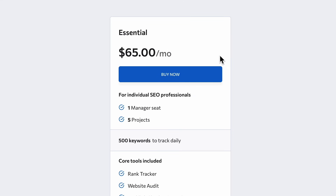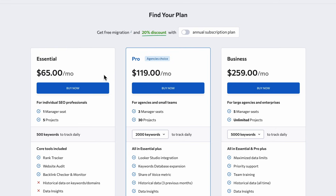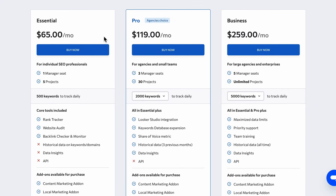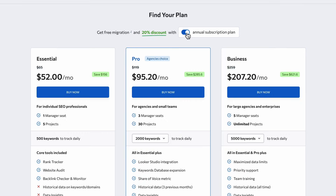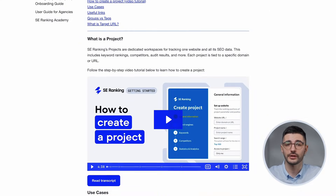SE Ranking starts at $65 a month — less than half of what you'd pay for SEMrush or Ahrefs — with manager seats already included. No extra $45 or $100 charge per user like SEMrush and Ahrefs. You also get a 14-day free trial with no credit card required, 20% off annual plans, plus free data migration. The downside? Like any comprehensive platform, there is a learning curve, but all the onboarding resources actually help you climb it.